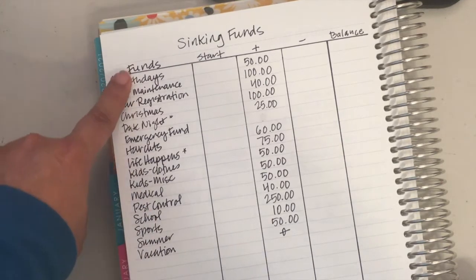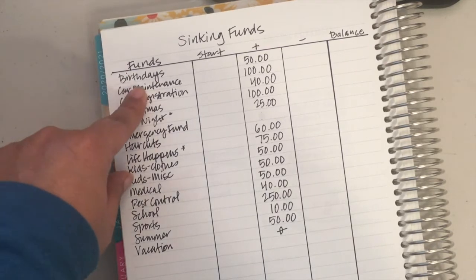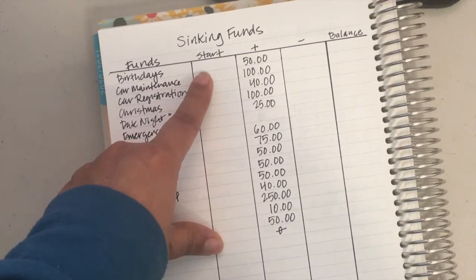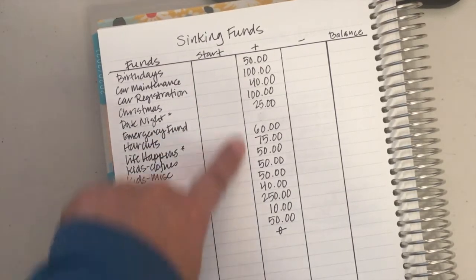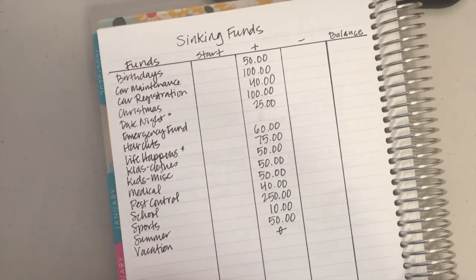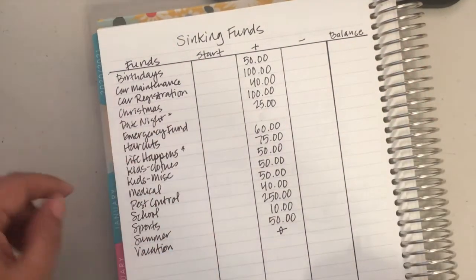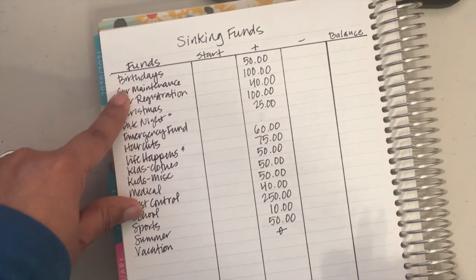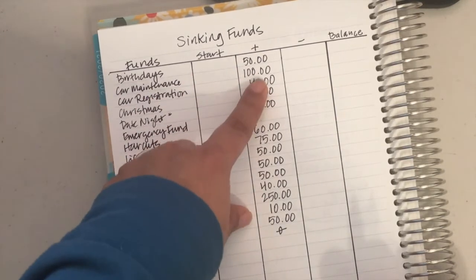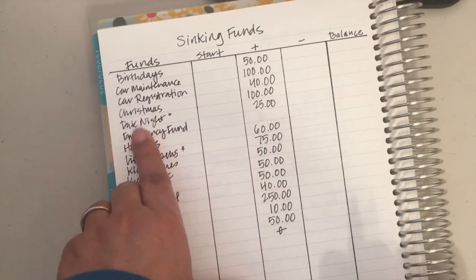I may turn them back into cash envelopes because I'm watching all these videos of cash envelopes and I'm missing my cash. So the first one is birthdays and it gets $50. I haven't put the starting amount because I haven't closed out February yet. You'll see a close amount when I close out February, but for now we're setting up March. Birthdays gets $50, car maintenance gets $100, car registration gets $40, Christmas gets $100.